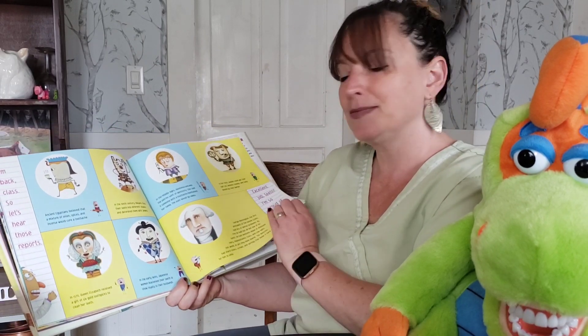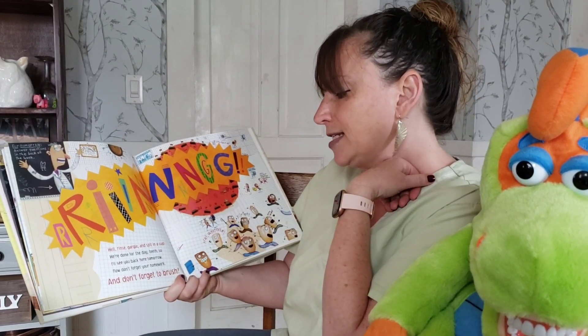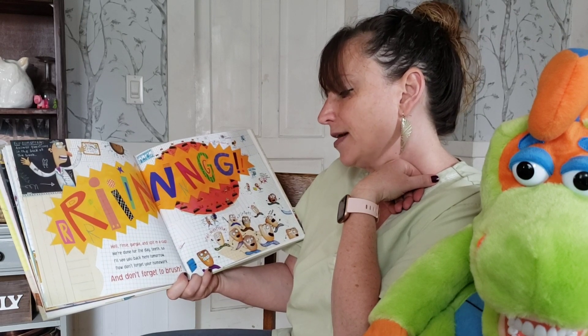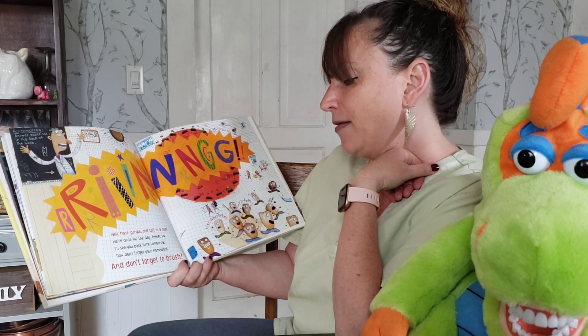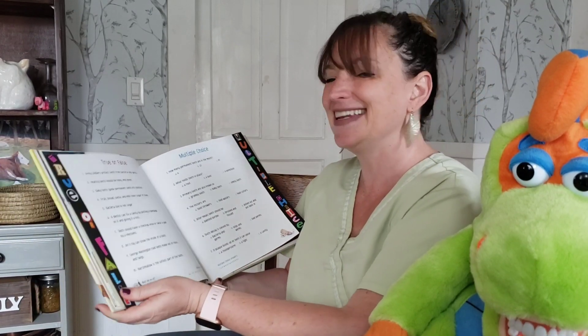Excellent job, teeth — I am so proud of you. Well, rinse, gargle, and spit in a cup. We're done for the day, teeth, so I'll see you back here tomorrow. Don't forget your homework, and don't forget to brush. The end.